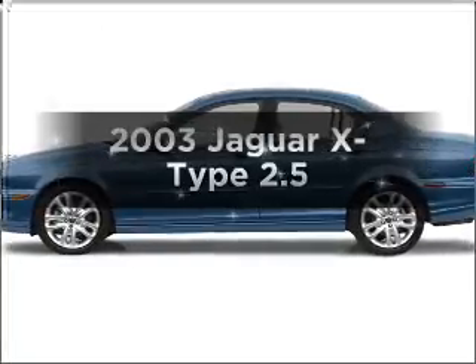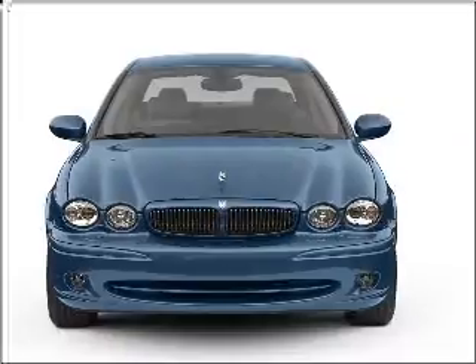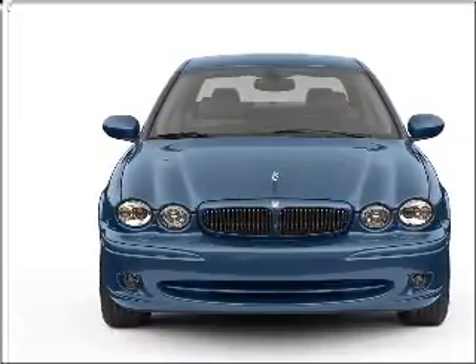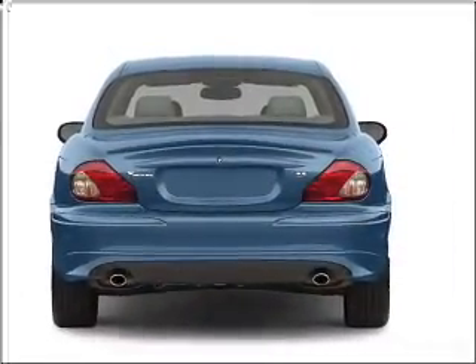Imagine yourself in this 2003 Jaguar X-Type. If you're looking for an automobile with great attributes, look no further. With a solid six-cylinder engine that responds smoothly to its five-speed automatic transmission, premium wheels give a more luxurious look.